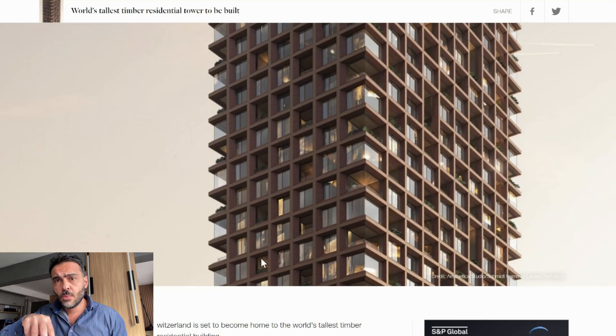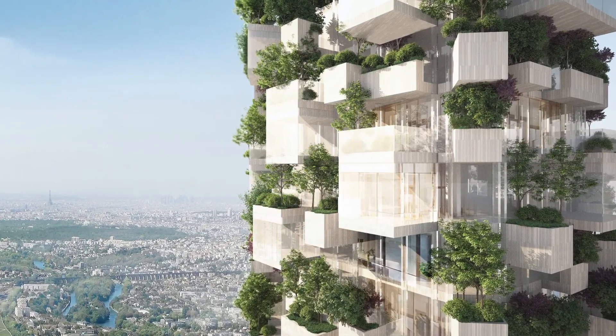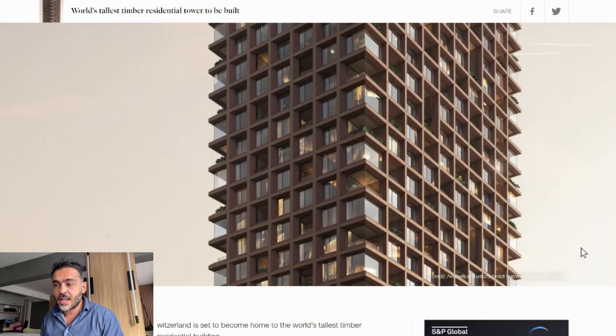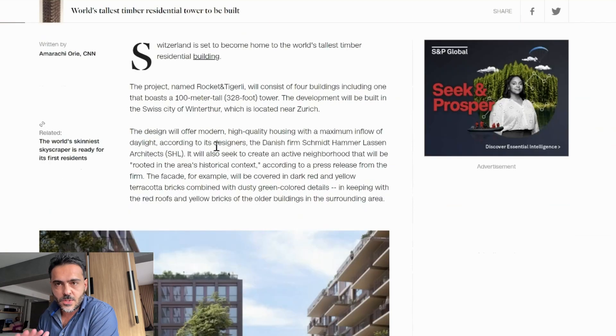Even Boeri's office is creating timber buildings where they will have vegetation. But the idea here is that we don't have many vegetated tall buildings, and I think this is an amazing, very clear concept. I love this idea. Looking at the news, we can see this building is created by the Danish firm Schmidt Hammer Lassen Architects.